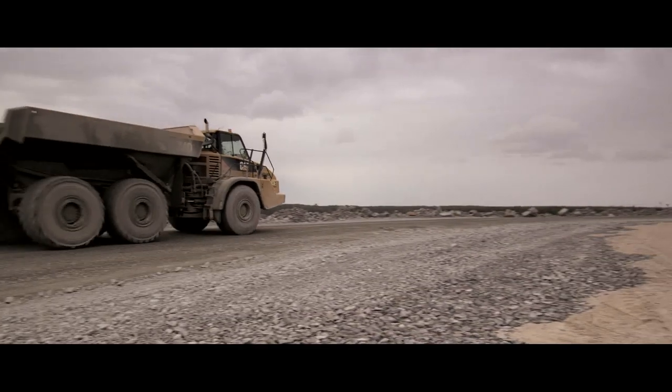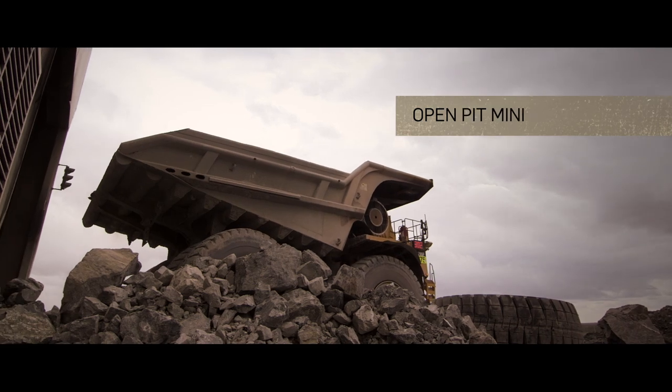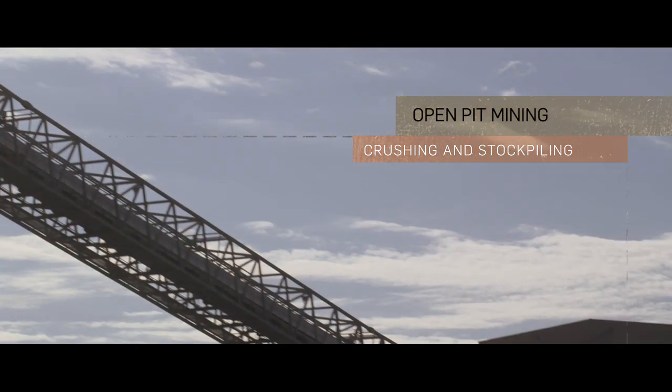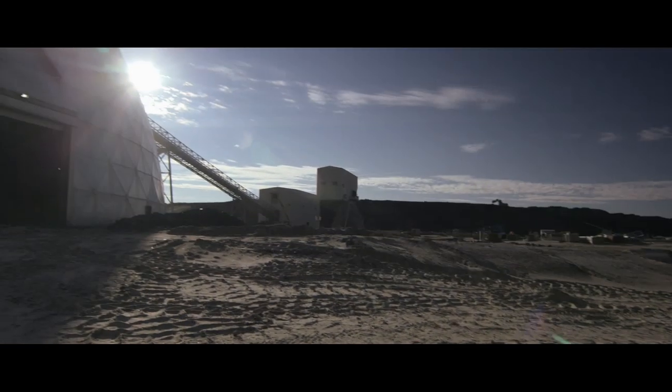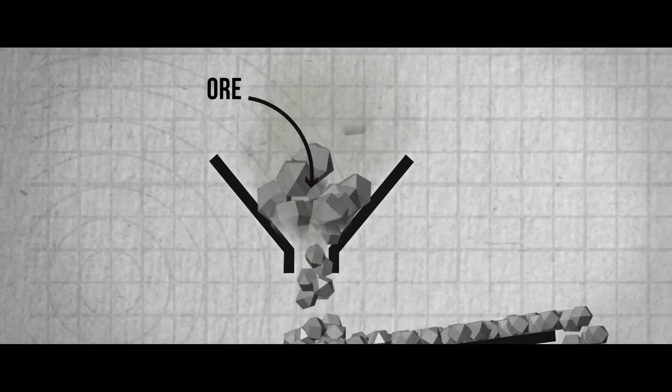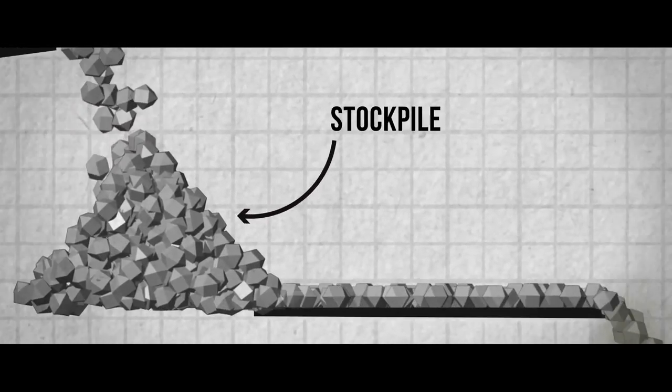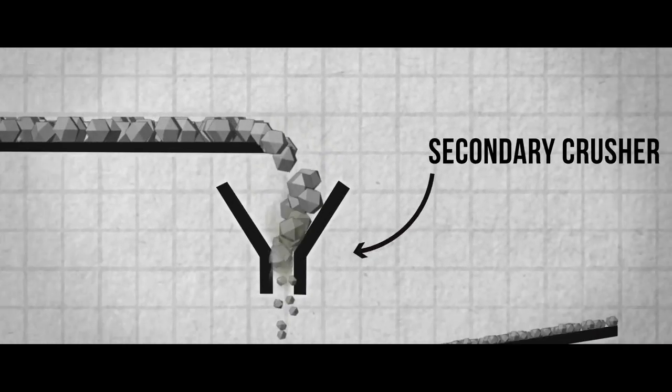Gold-rich rock from the pit is delivered to the primary crusher, where it is reduced in size before being sent to a stockpile, which ensures that the flow of ore to the process plant remains consistent. Ore from the stockpile needs to be further reduced in size and is fed to one of two secondary crushers.